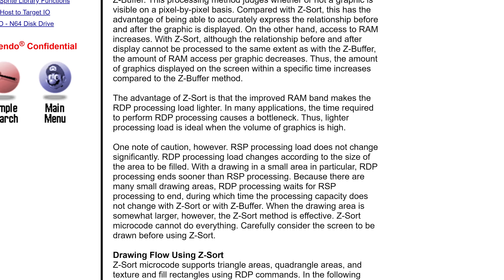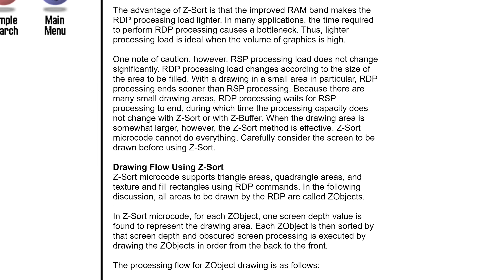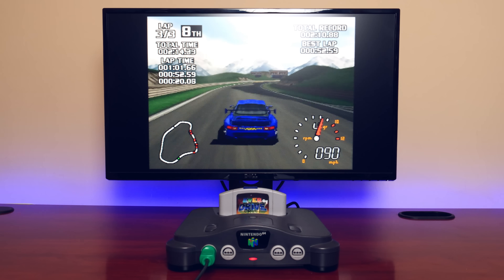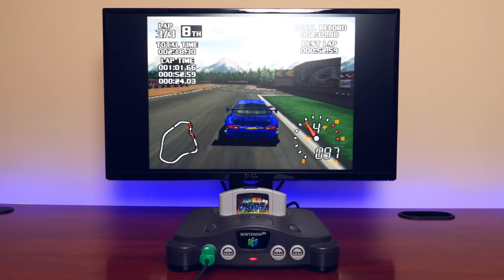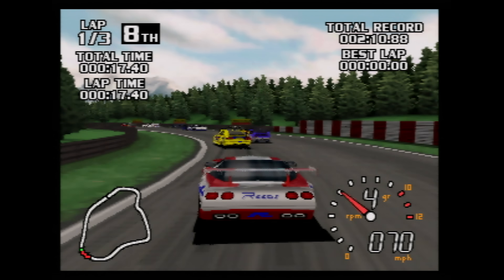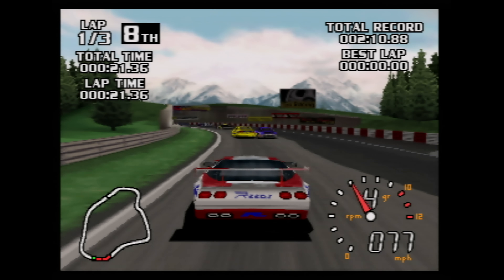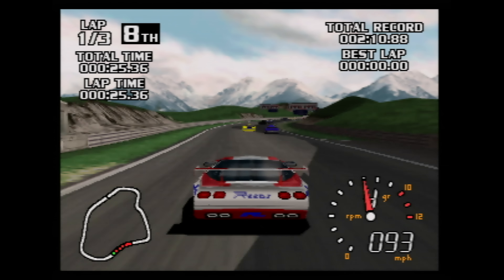There was also no debugger and very little documentation. Fortunately, companies like Factor 5, who were skilled developers, ended up customizing existing microcode to great success. One late game in the Nintendo 64's lifecycle, World Driver Championship, ran microcode known as Z-Sort. The game ran at 640x480 at 60 frames per second without an expansion pack, but had to disable things like MIP mapping as a result. On the flip side, a game like Perfect Dark runs at a poor frame rate simply due to the limitations imposed on the developer.